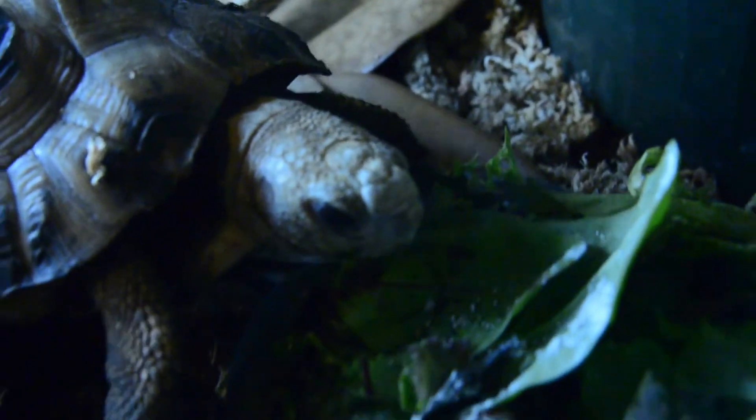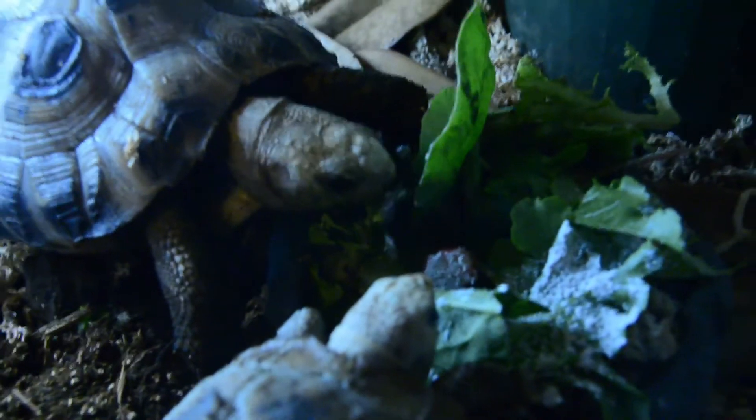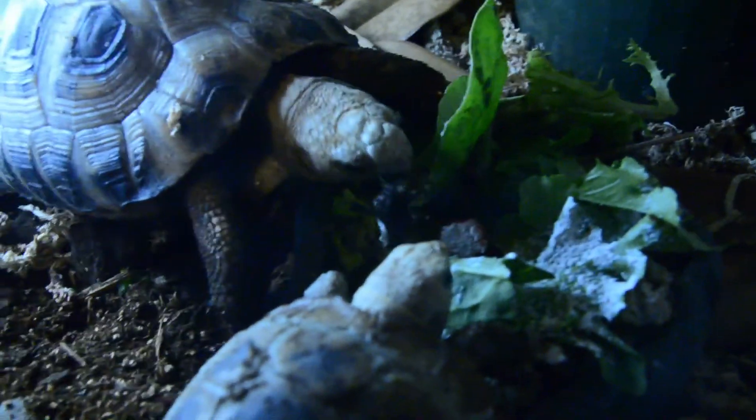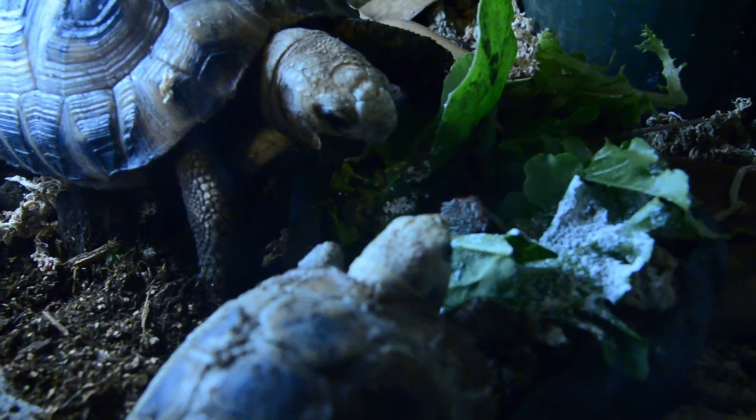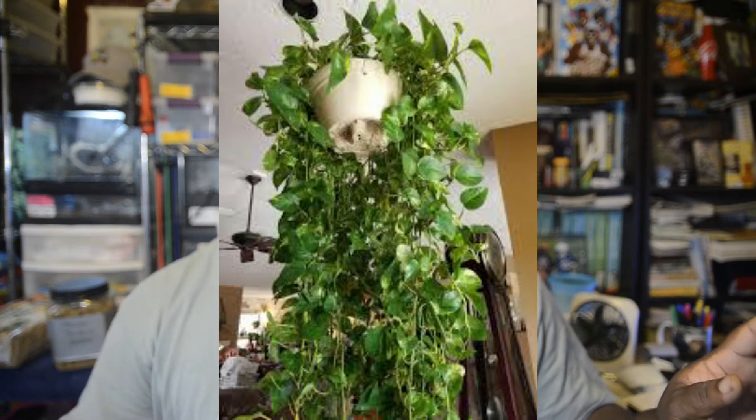I decorate the tub with a golden pothos — I call it my grandmother plant because almost everybody's grandmother had those plants in their house. I decorate the tub with that and they seem to love it — they never want to leave it and they also hide in it. Like I said, they love to hide.